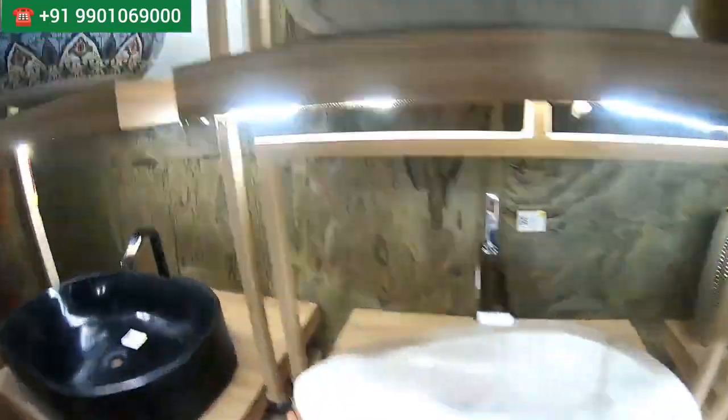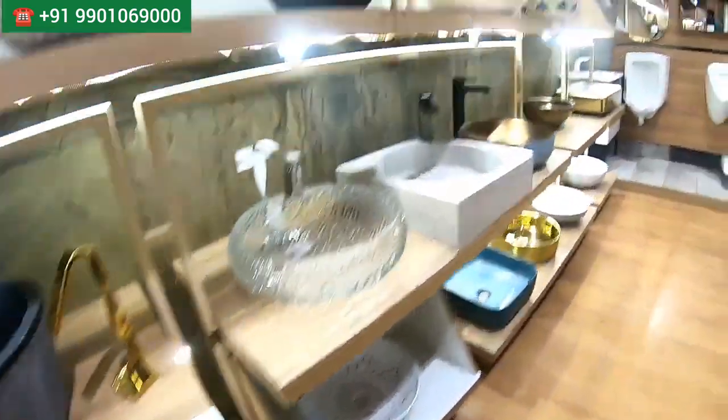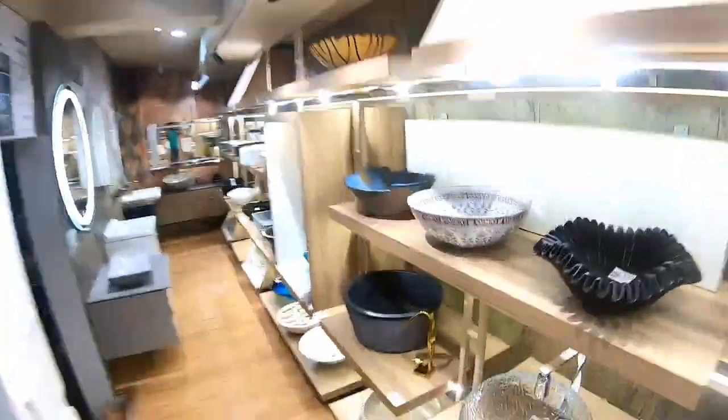I just want to say that this studio has a superb collection of designer basins and I highly recommend you come visit. I'm sure you'll love their collection. I'll meet you at another new happening shopping destination — till then, have a great time!